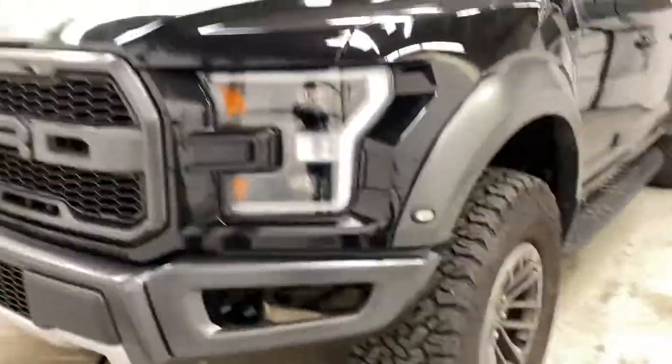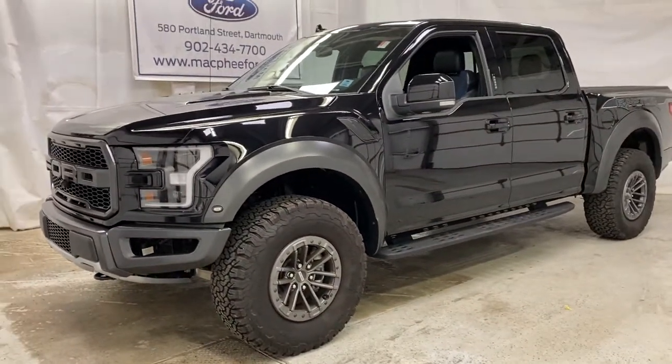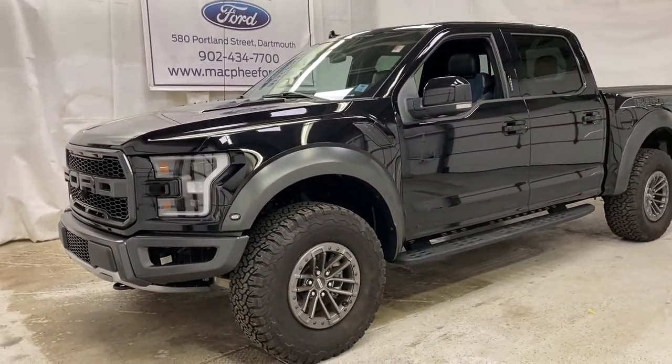All around, a very, very nice truck. Come on over to McPhee Ford today and talk to a sales advisor about getting you into this Ford Raptor. Make sure to like, comment, subscribe, and we'll see you in the next video.